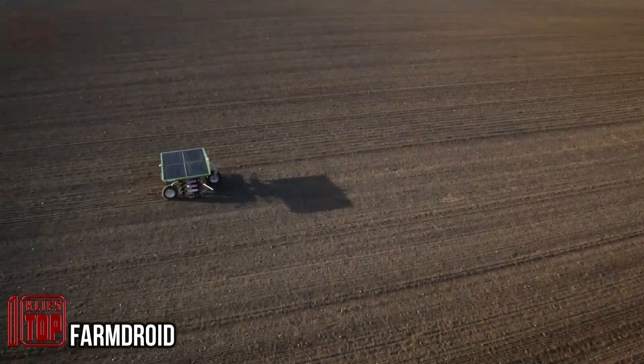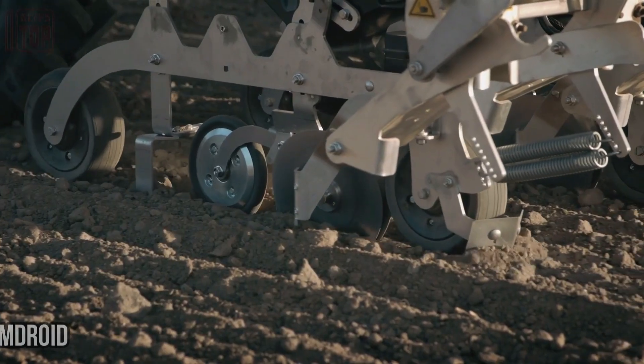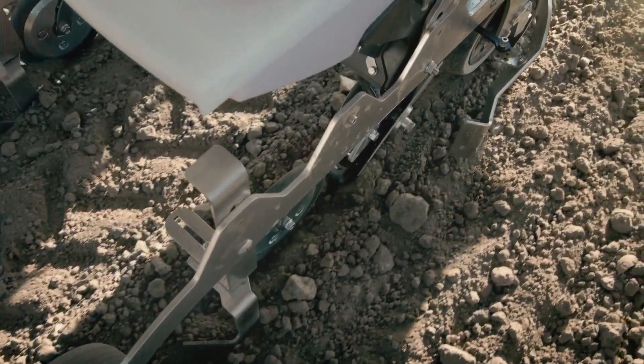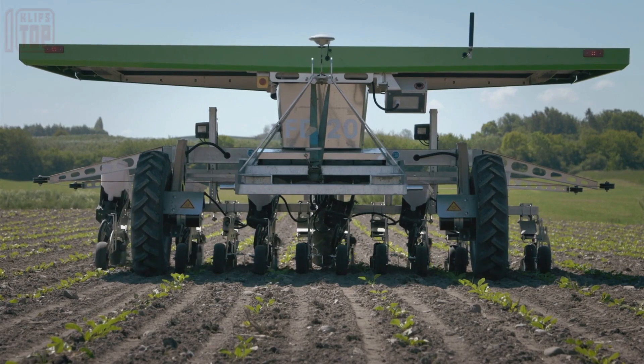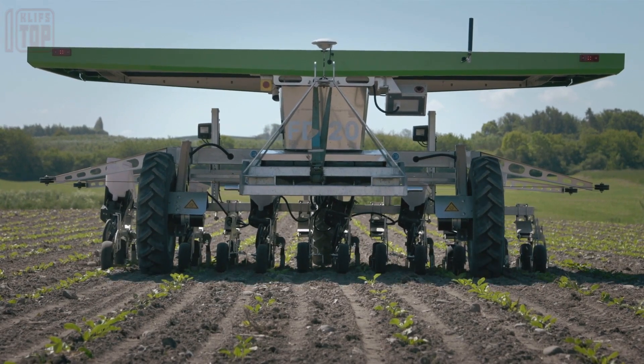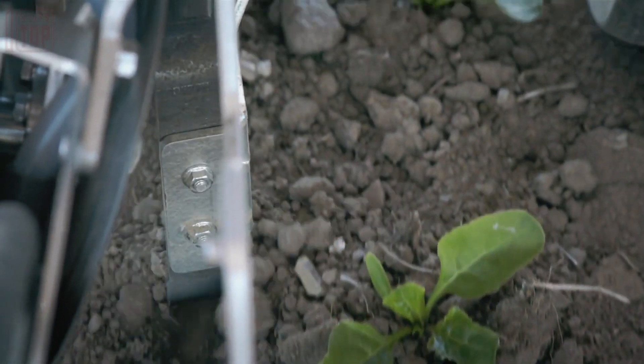Farm Droid represents a groundbreaking field robot designed to revolutionize crop sowing and weeding processes by significantly reducing costs while operating in a CO2-neutral and ecologically friendly manner. This lightweight and automatic field robot seamlessly automates sowing and weed removal on farmland, delivering exceptional efficiency.